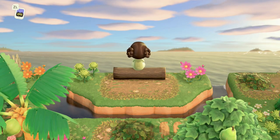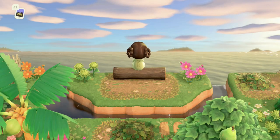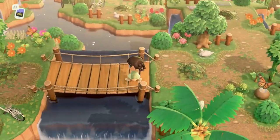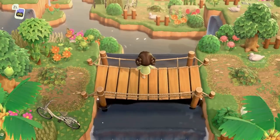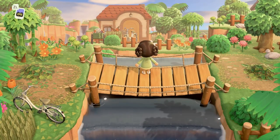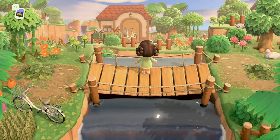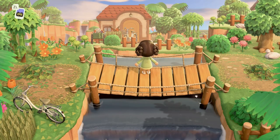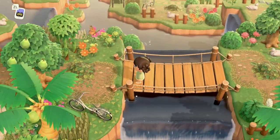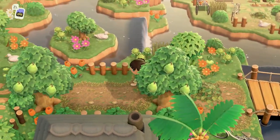This looks so pretty. We have another cute suspension bridge that we can stand on, and the view of that villager house from here looks so good, with waterfalls going down on either side. Having this little sunken area on top of a cliff is just really cool looking.